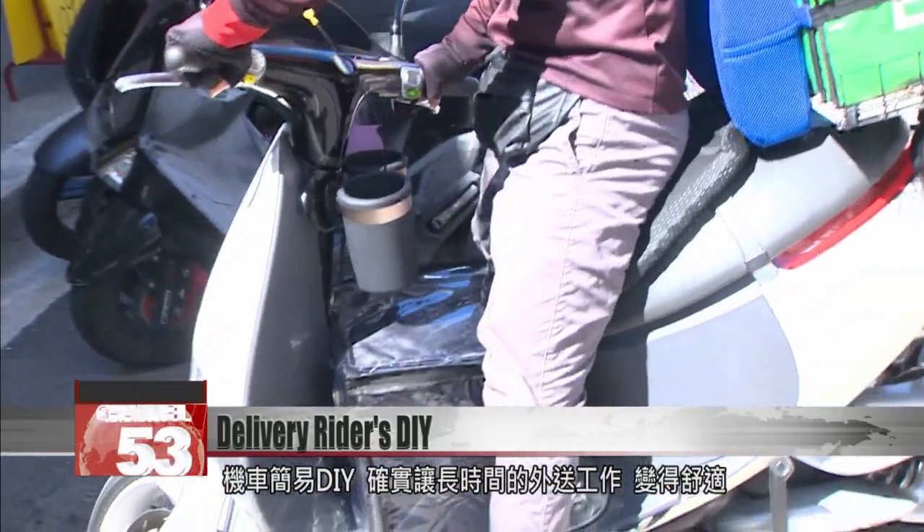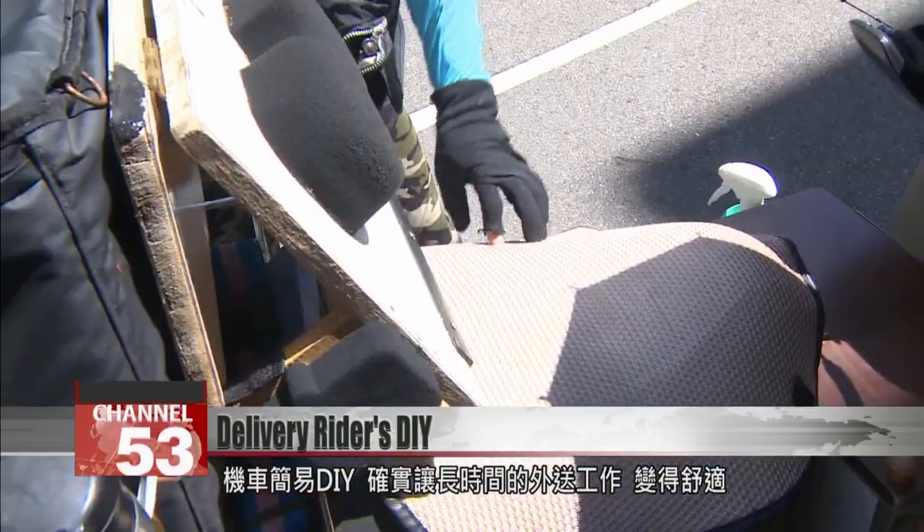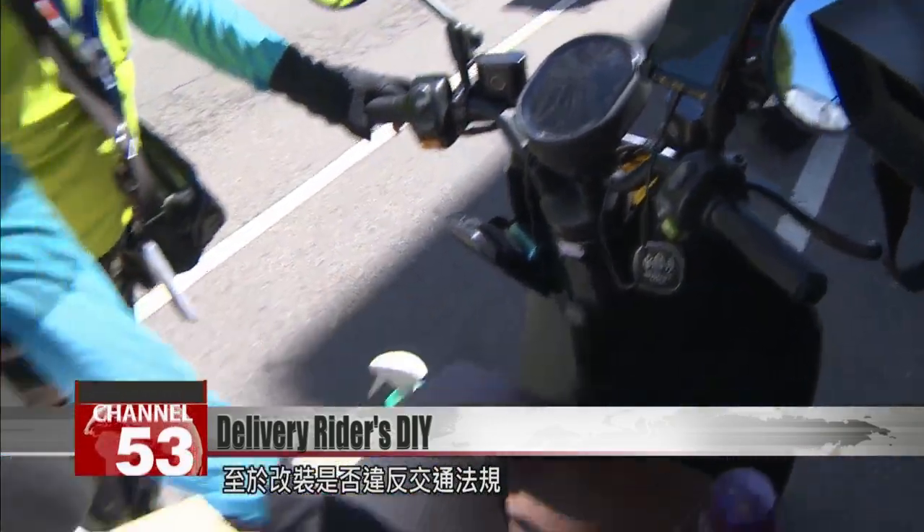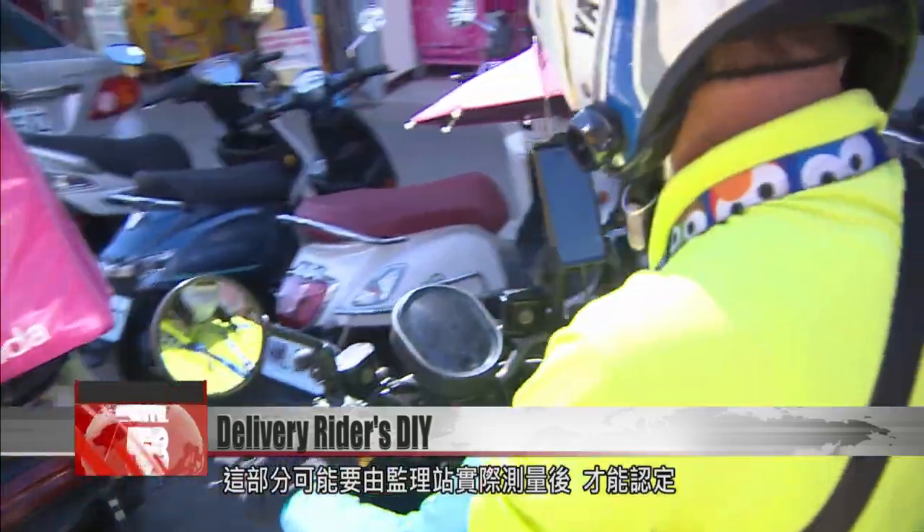These simple DIY modifications make a long shift on the bike vastly more comfortable. But are they all in line with the highway code? For that, we'll have to defer to the experts.